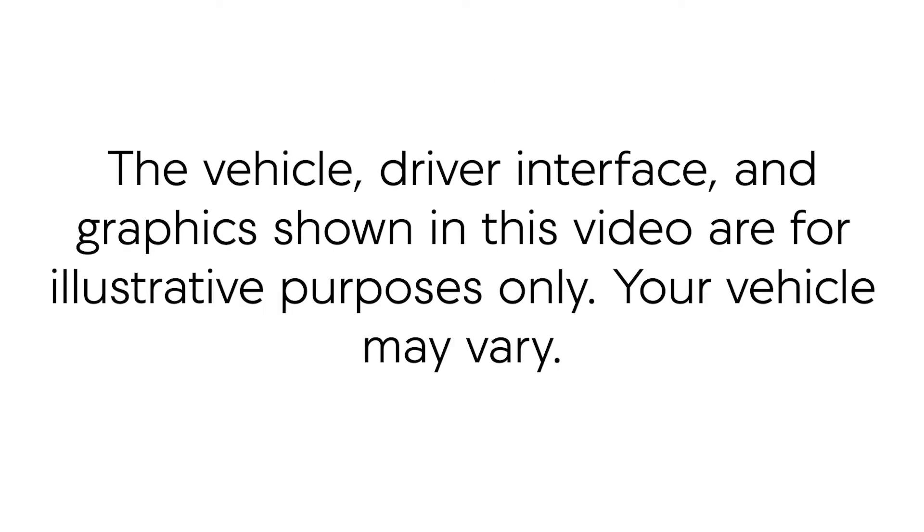Please note that the vehicle, driver interface, and graphics shown in this video are for illustrative purposes only. Your vehicle may vary.